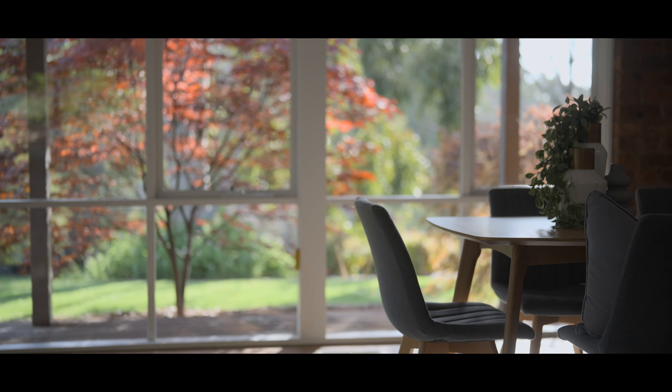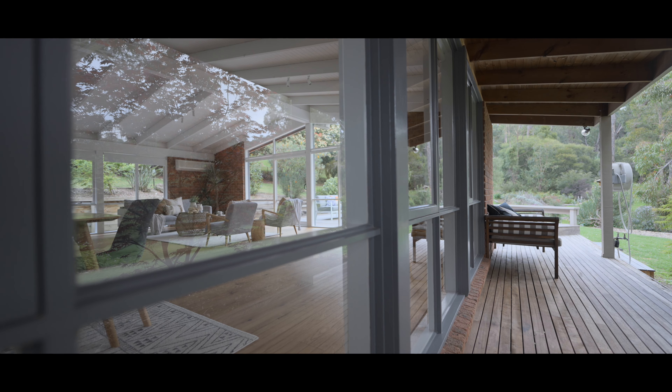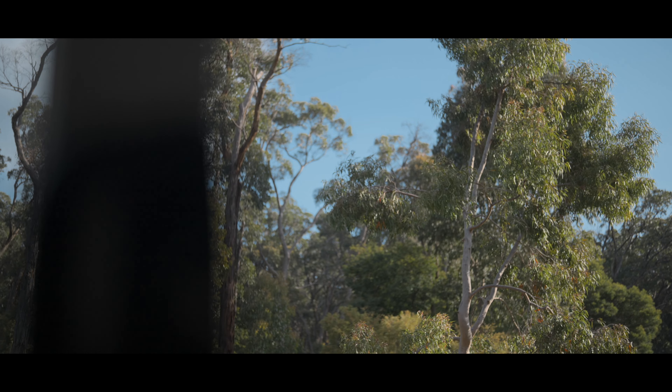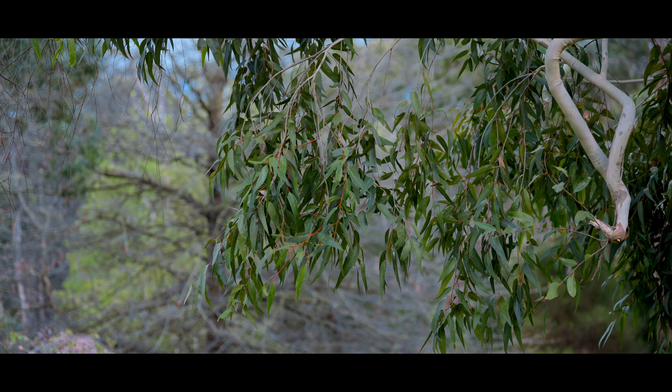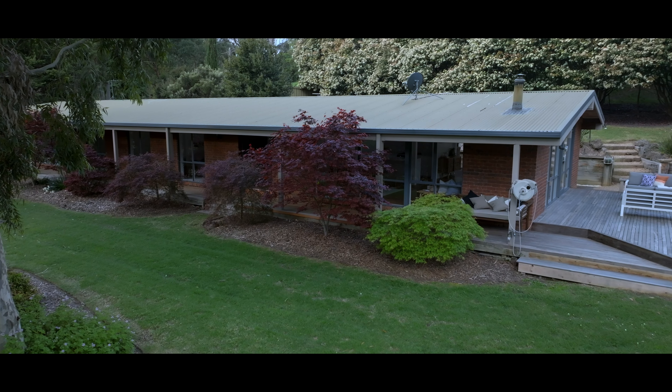And it is a very unique property. We have the luxury of living amongst a forest, these beautiful trees and so much wildlife, and it's just a beautiful, relaxing experience the moment you drive down the driveway.